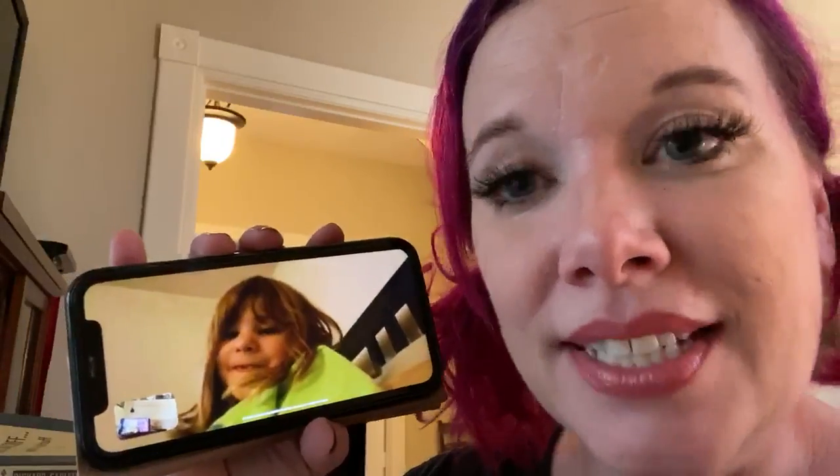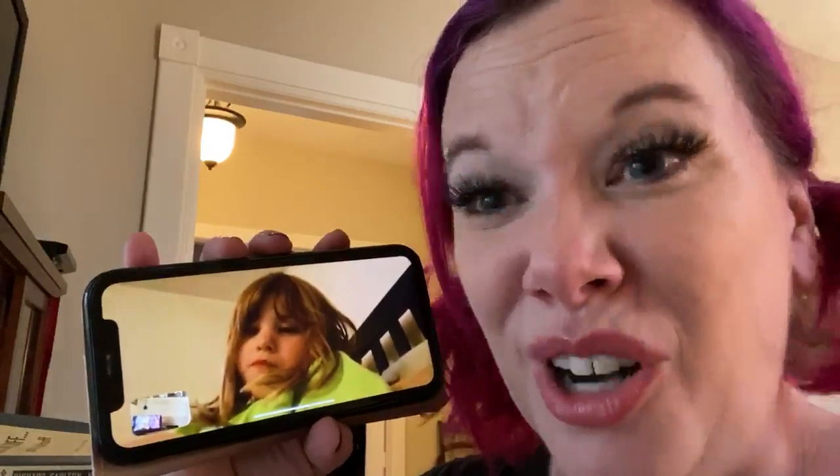Hi, this is Misty from the Batavia Public Library again. I just wanted to bring you maybe some ideas of things that you can do while you're at home while we're all quarantined.